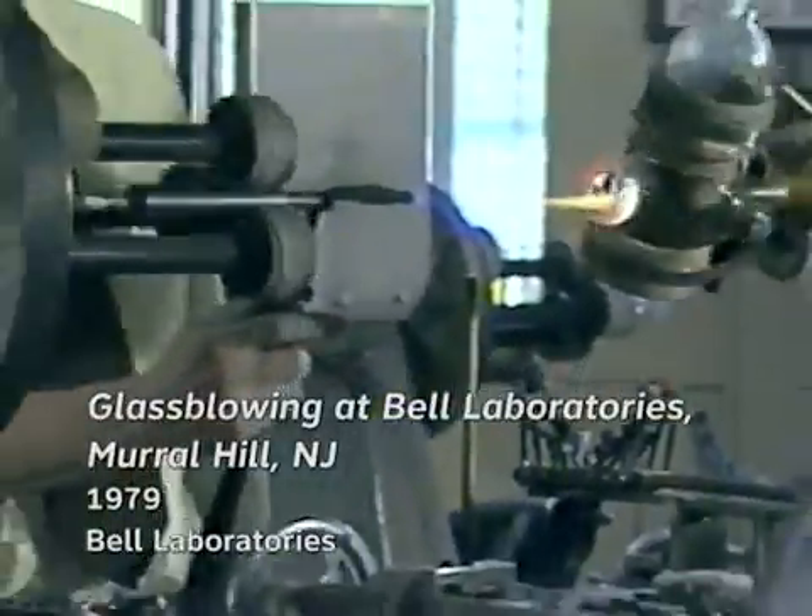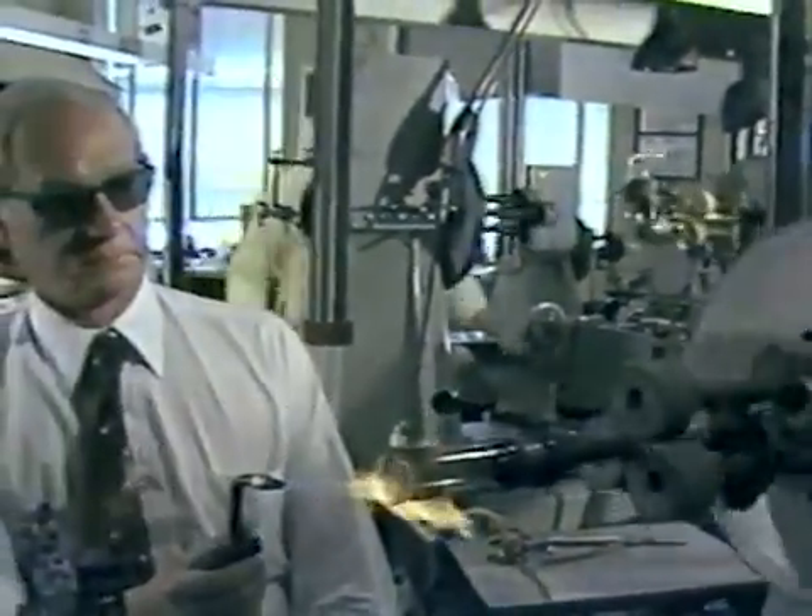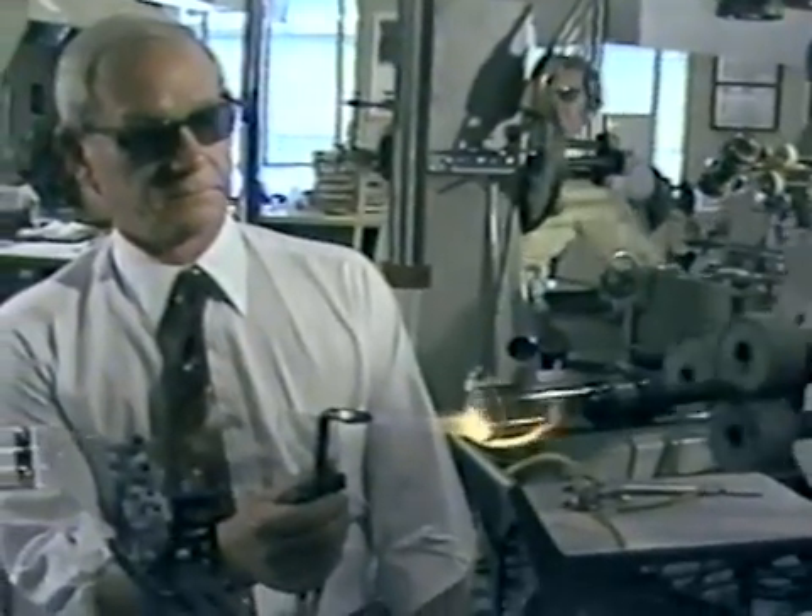So their work has changed. Half their time is spent making equipment out of quartz for high-temperature experiments, and their numbers have dwindled. Yet, as you watch them work, you hope there will always be a need for glassblowers.